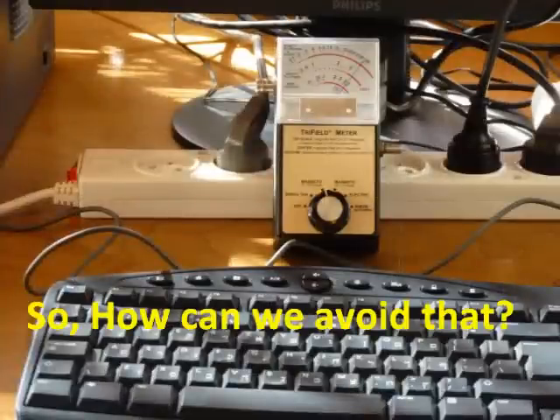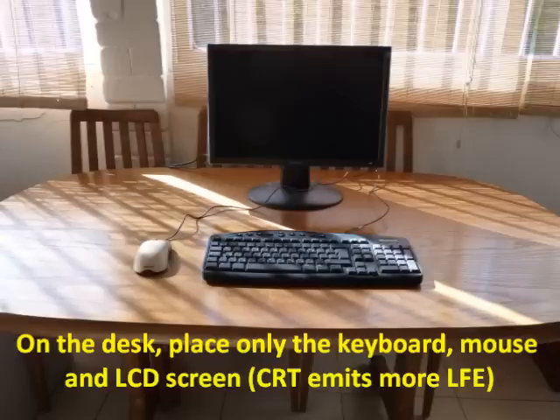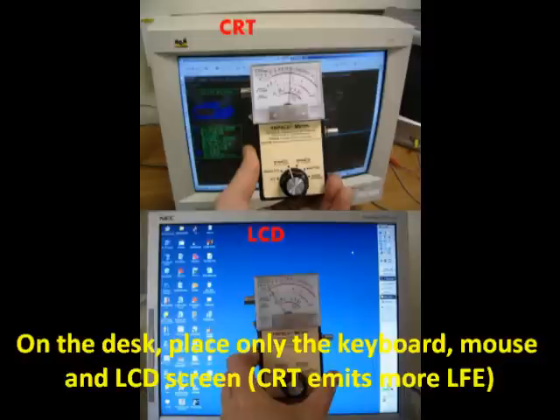So, how can we avoid that? A clear desk with all the emitting devices placed as far as possible from the user. On the desk, place only the keyboard, mouse, and LCD screen. By the way, CRT monitors emit more low frequency electromagnetic radiation than LCDs.